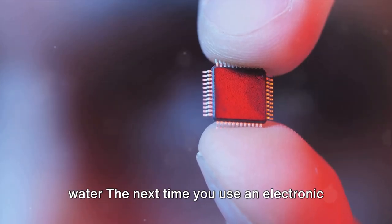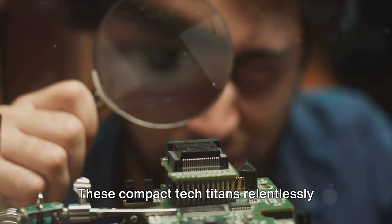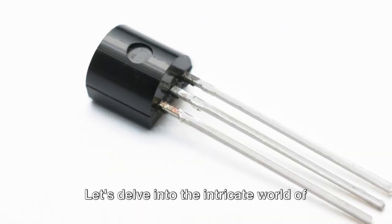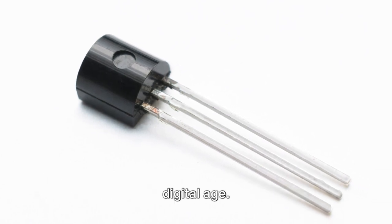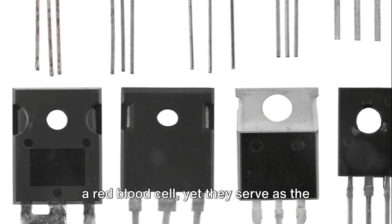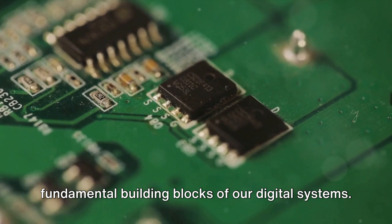The next time you use an electronic device, think of the microchip. These compact tech titans relentlessly toil away right in the palm of your hand. Transistors are the vital components of our digital age — elements 200 times smaller than a red blood cell, yet they serve as the fundamental building blocks of our digital systems.